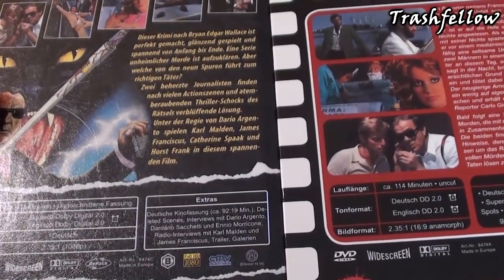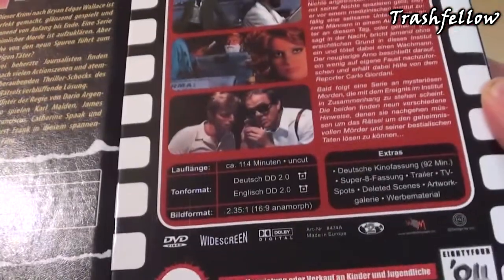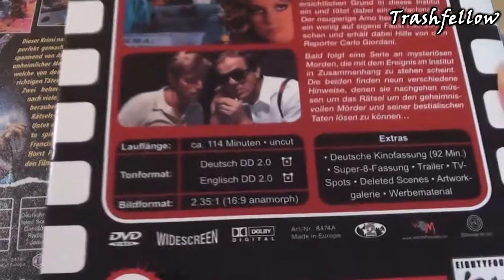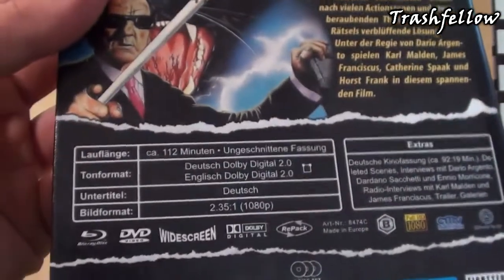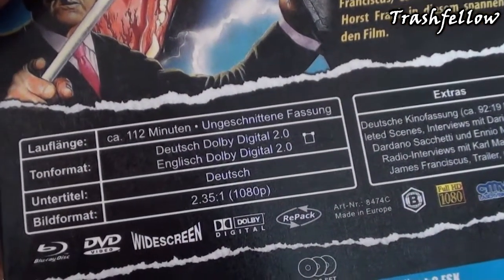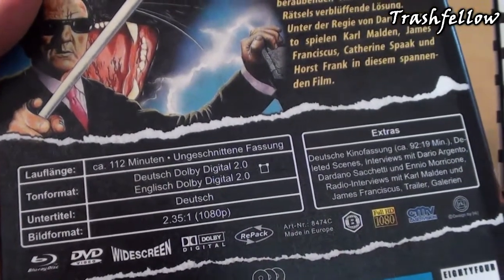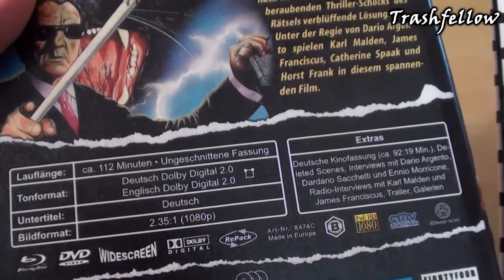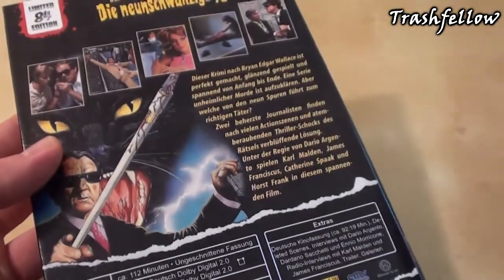What I really don't get is that the Retro Cinema Collection says 114 minutes uncut, and the Blu-ray version says 112 minutes uncut. I think there's probably a mistake there, but anyway, I think it should be the same version.